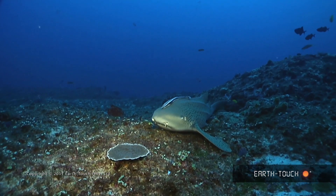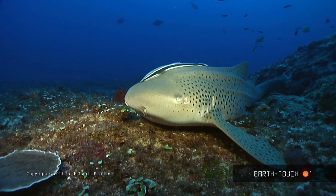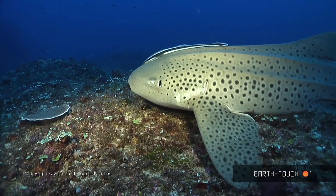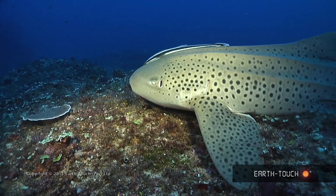Once they find a good spot they kind of hover around there for a week or so. It's got the same sort of body shape as a whale shark, although a hundred times smaller and a lot narrower. It's got the same ridges that run down its head.